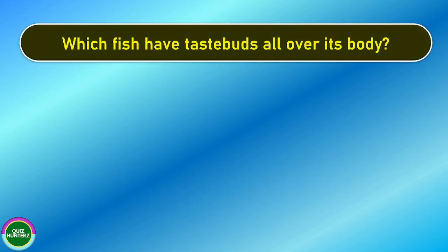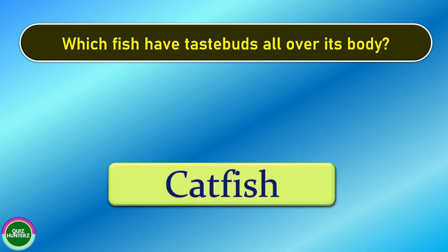Next question. Which fish has taste buds all over its body? And the correct answer is catfish.